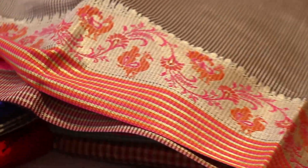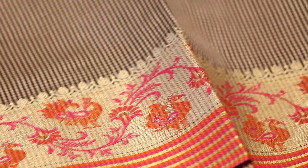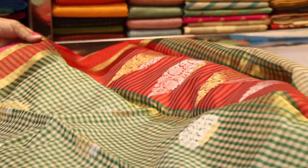This cotton Gadwal body looks very good. The price is around 3000.